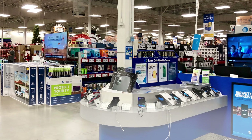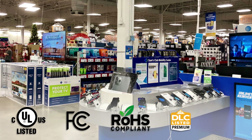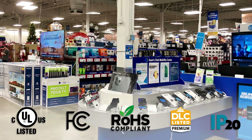The Compact Linear High Bays are UL damp location rated, CULUS, FCC, ROHS, DLC 5.1 Premium Certified, and IP20 UL listed to resist dust. They also come backed with a five-year warranty.